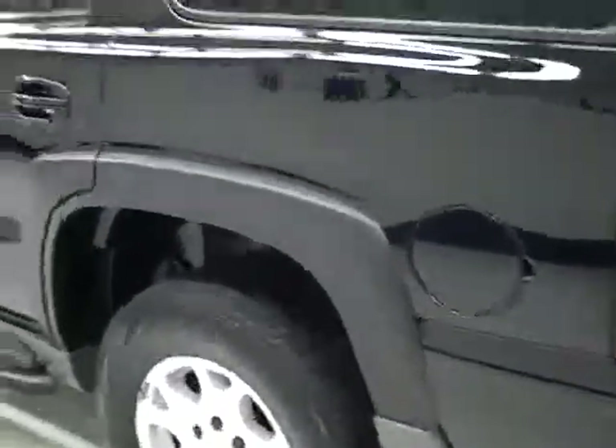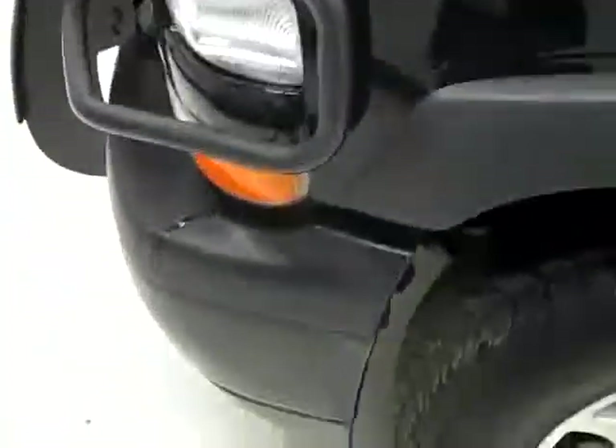Down this side, again very clean, shiny paint. No dents, dings or scratches over here either. Hood is nice and clean too — although I do see a bit of a dent right here behind the rear handle. Otherwise the body is very clean.